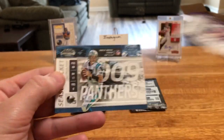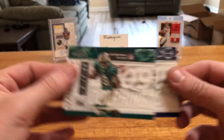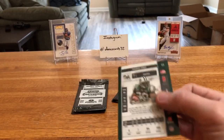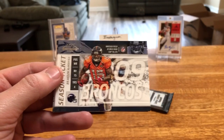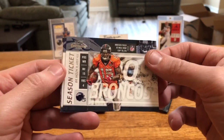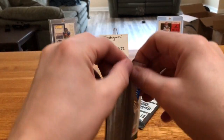Brett Favre in a Vikings uni — again, not many of those that you see. Dolo Miller — weird, no inserts or anything, all base cards. I have no clue if we're going to get another auto or not — we may just have those five. Westbrook — I believe his cousin is Russell Westbrook of the Oklahoma City Thunder. Marshall, Hasselbeck, Lynch, and Thomas Jones.